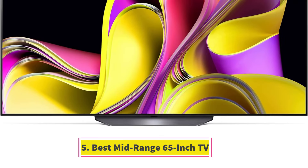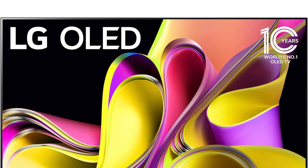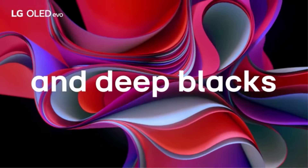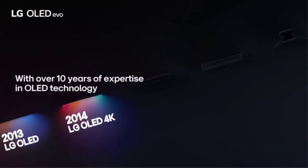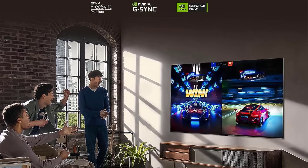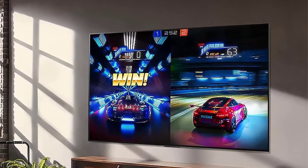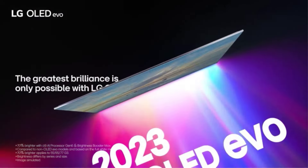Number 5: Best Mid-Range 65-Inch TV. If you're looking for a more affordable option with high-end features and great performance, the LG OLED 65B3PUA, also known as the LG B3 OLED, is an excellent choice. This mid-range TV offers a great entry point into the OLED market. It shares many features with the more expensive LG C3 OLED, but the B3 is dimmer and has only two HDMI 2.1 ports. Despite this, it delivers outstanding picture quality, particularly in dark rooms, thanks to its near-infinite contrast ratio that produces deep, inky blacks without any distracting blooming.